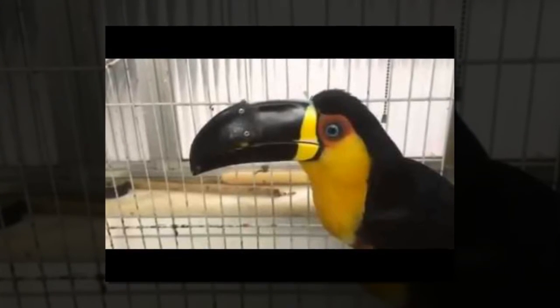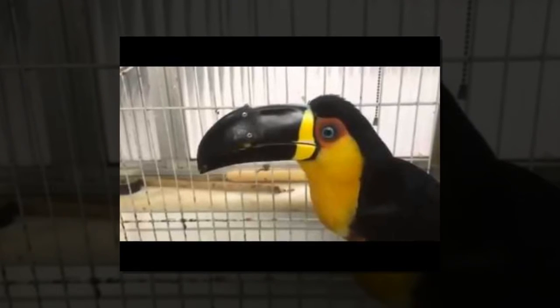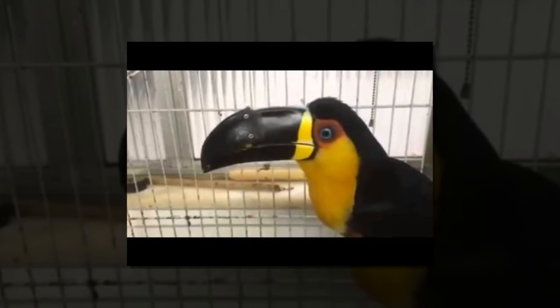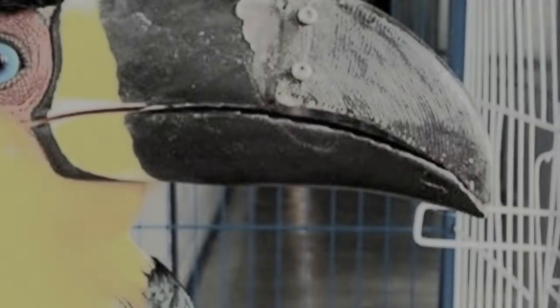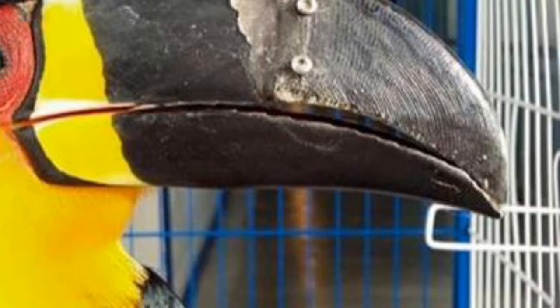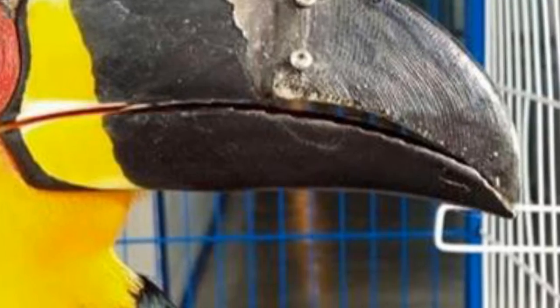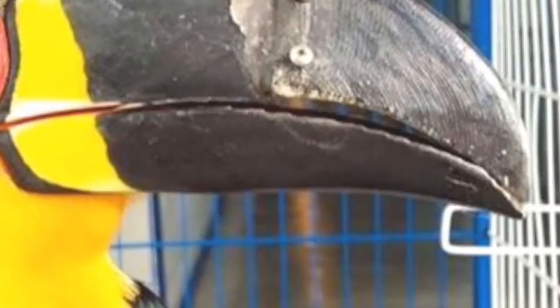It took Tita three days to adjust to the repaired appendage, but she is now able to eat normally. "We were feeding her fruit and she was ignoring the new beak, but when we gave her live animals like maggots and cockroaches, she ate normally immediately," Instituto Vita Livre director Rosh Tseva told BBC News.